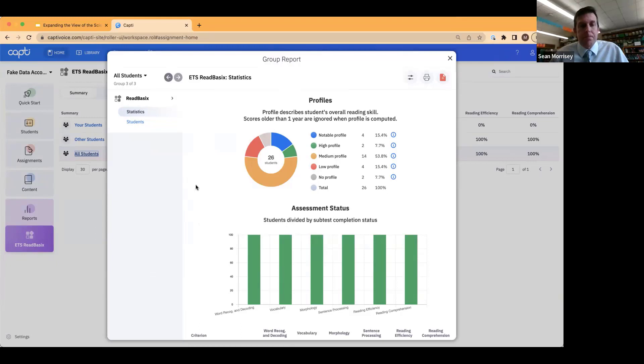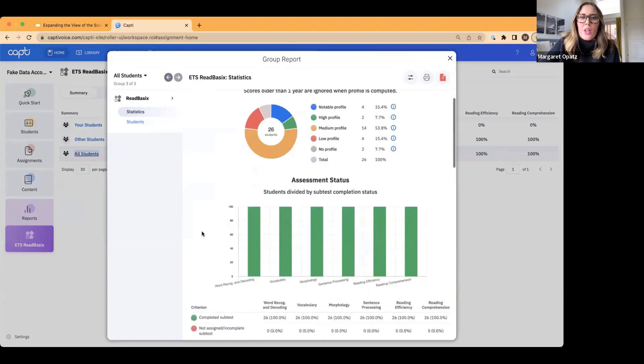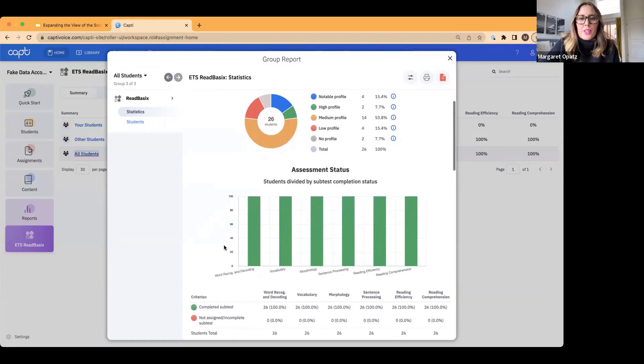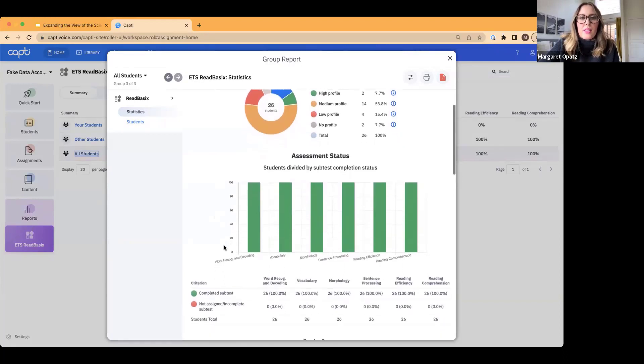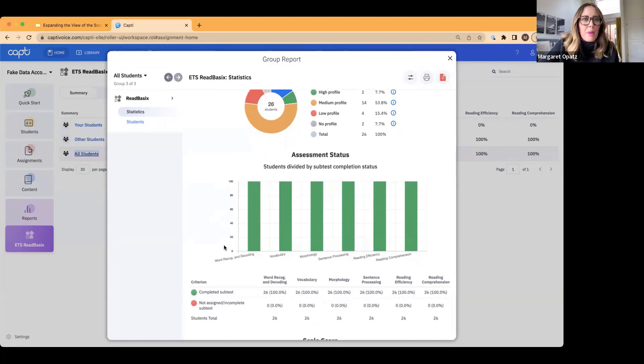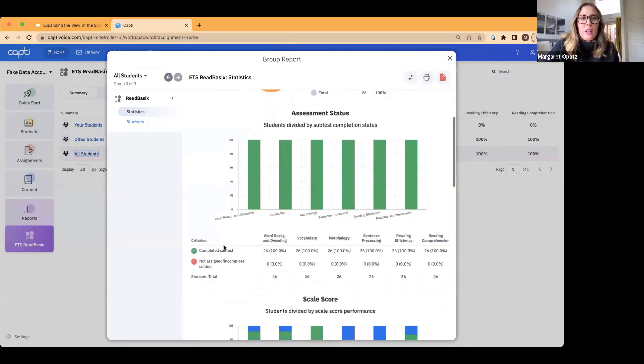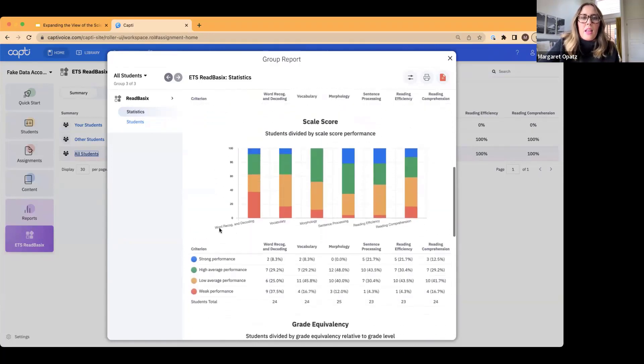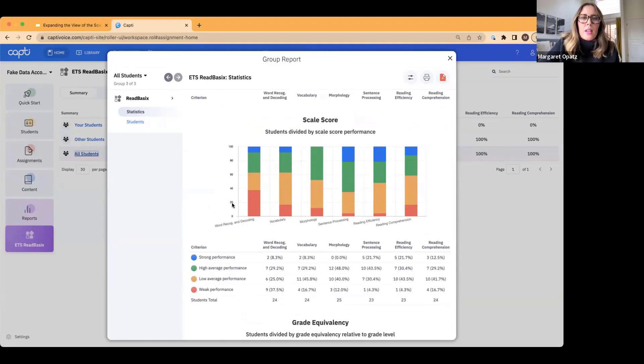Within Read Basics, Sean mentioned there are six subtests, and you're going to get information about each of them. These are really helpful in recognizing which foundational skills students may be struggling in that may be limiting their reading comprehension. This first chart shows whether or not students have taken each subtest. Then we look at scale scores, which are broken down into weak, low average, high average, and strong.